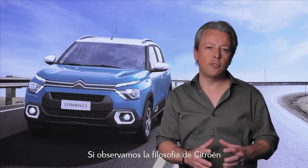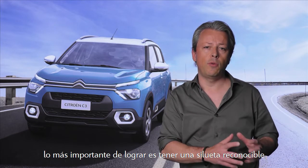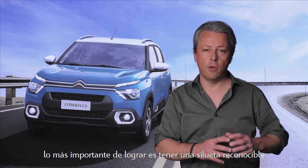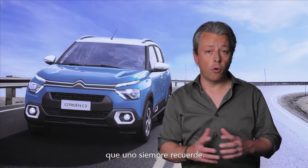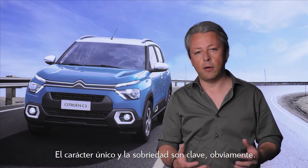If we follow the Citroën philosophy and we look at our history, the most important thing we try to achieve is to have a silhouette that is recognizable and that you will always remember. Unique character and simplicity are obviously key.